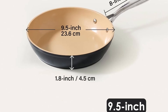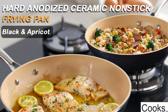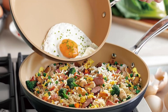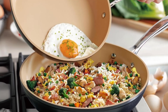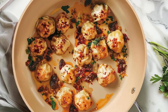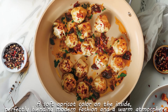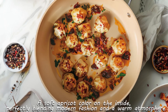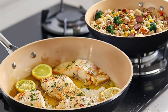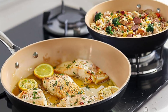How does it perform in real-world cooking? The Cook's Standard Classic Skillet excels in everyday kitchen tasks. Its nonstick coating is a dream for cooking delicate foods like eggs or fish, while its ability to withstand high temperatures makes it perfect for searing meats. The skillet heats up quickly and evenly, saving time and energy. Cleanup is a breeze thanks to the dishwasher-safe design, making it ideal for busy lifestyles.